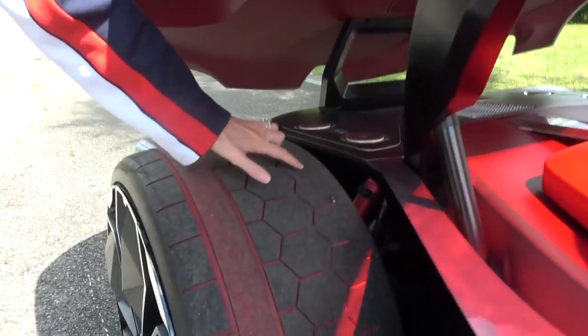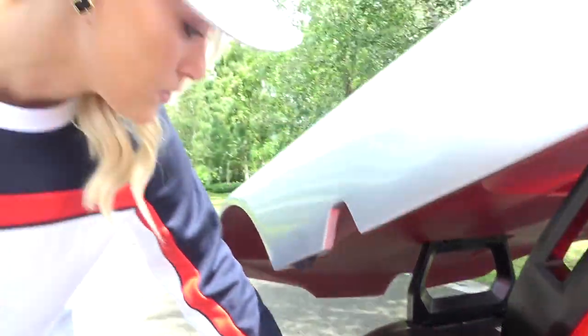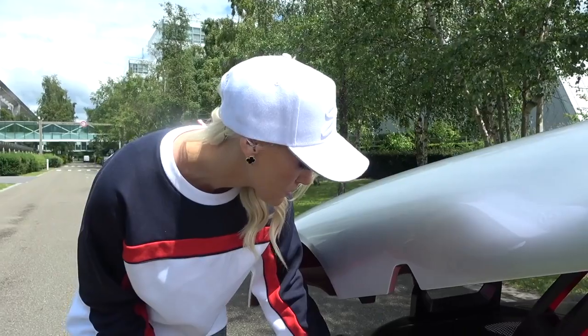You see this honeycomb shape again running through the tires. What's cool about this tire also is that it has two different types of rubber — the hard rubber and also the soft rubber.